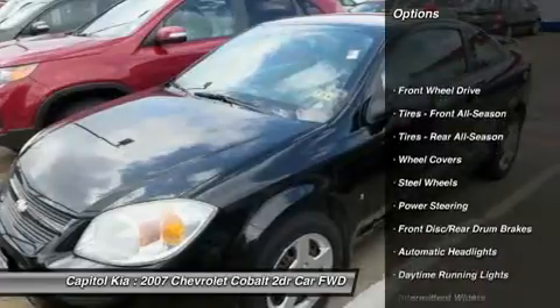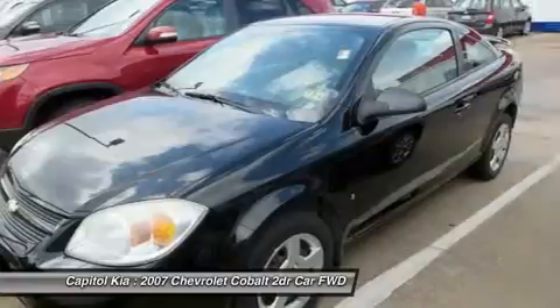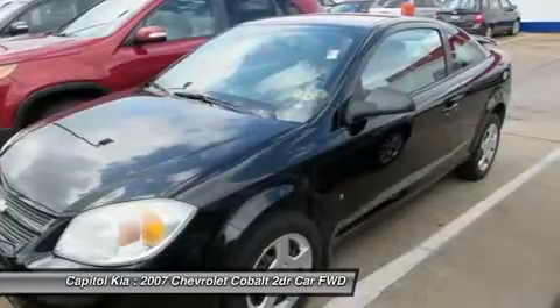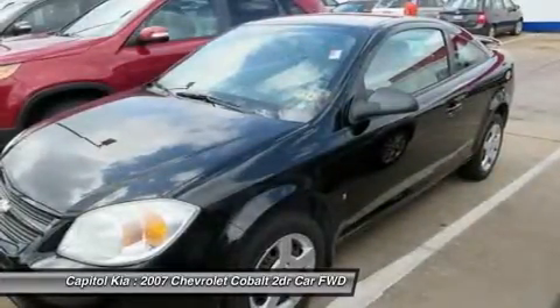At Round Rock Kia, we want you to know that you can be confident in your purchase with us. The impressive Chevrolet fuel efficiency will make you quickly realize what you've been missing out on in life. Its noteworthy fuel economy and minimal emissions make this vehicle's value a cut above the rest.